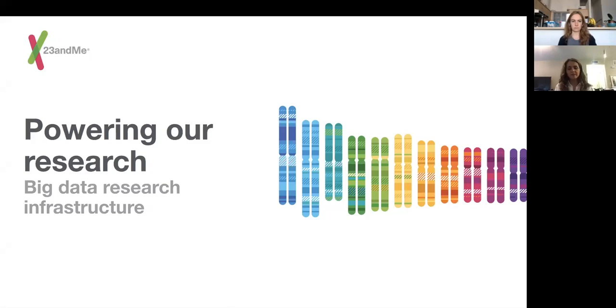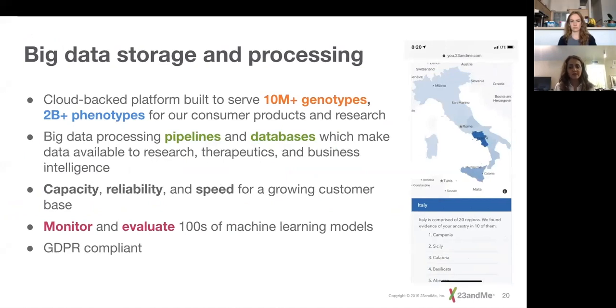So how do we power this research? My team are the people in the background that nobody really thinks about — we deal with the data, manage it, store it, figure out how to move it around and make it accessible, and we build machine learning platforms for researchers to use. Our data infrastructure is cloud-backed on AWS, built to serve 10 million-plus genotypes and 2 billion-plus phenotypes for our consumer product and research arms. We have big data processing pipelines, and we monitor and evaluate hundreds of machine learning models all the time.